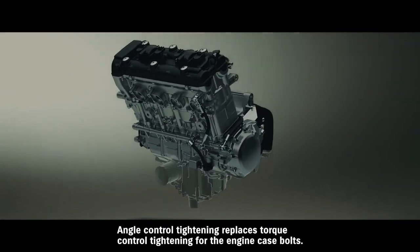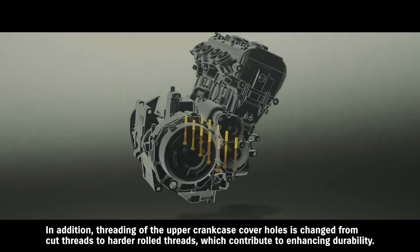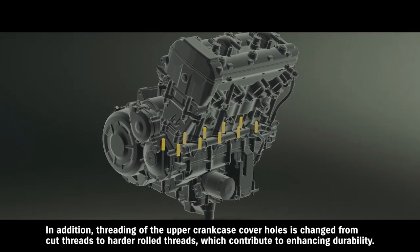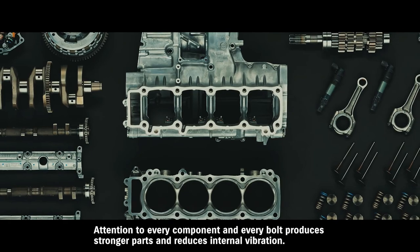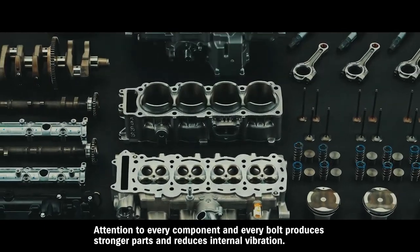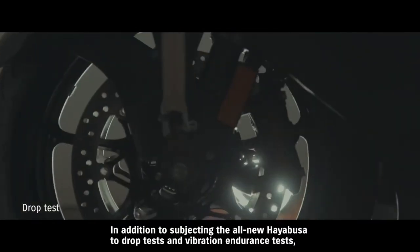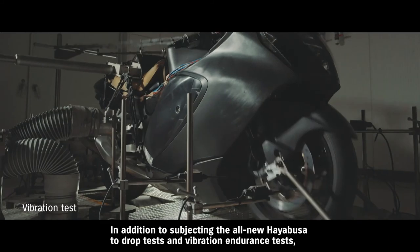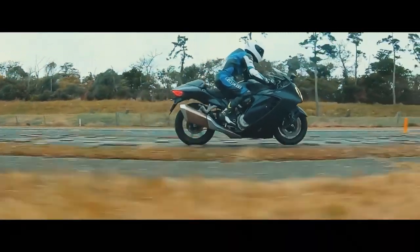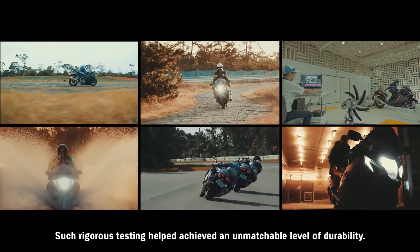Extending the length of the transmission shaft needle bearing rollers also contributes to enhancing durability. Angle control tightening replaces torque control tightening for the engine case bolts. In addition, threading of the upper crankcase cover holes is changed from cut threads to harder rolled threads, which contribute to enhancing durability. Attention to every component and every bolt produces stronger parts and reduces internal vibration, contributing to even greater engine durability. In addition to subjecting the all-new Hayabusa to drop tests and vibration endurance tests, prototype units were ridden tens of thousands of kilometers to prove the model's mettle. Such rigorous testing helped achieve an unmatched level of durability.